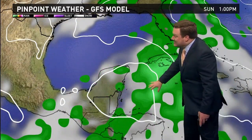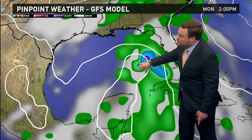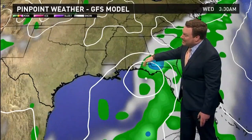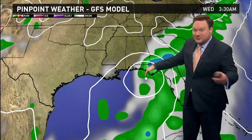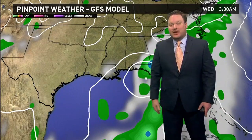Another computer model, the GFS, takes the storm — and this is the one I was showing you more yesterday — almost due north and more toward the Florida Panhandle. If this is the case, Tuesday and on into Wednesday, we're on the dry side and all the rainfall stays well to our east.